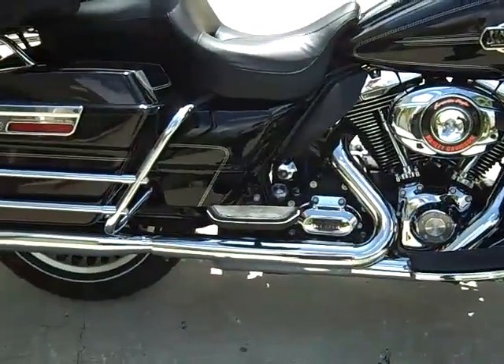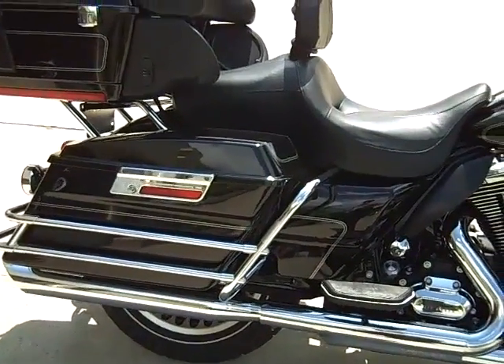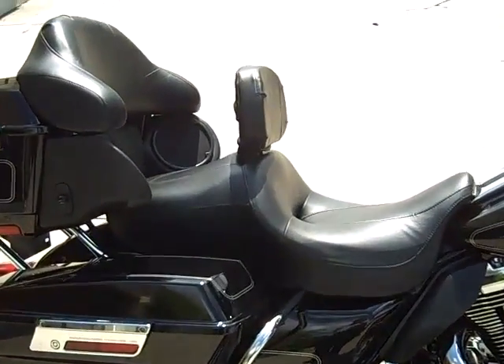Python Performance Exhaust. Rider backrest.